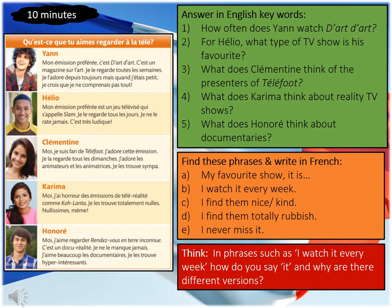For this listening activity Year 10, you've got five people talking about their TV show preferences. I want you to try and complete all three activities within your time of 10 minutes. For the first task in green, you need to answer in English keywords those five questions — answer in English keywords, not in full sentences.